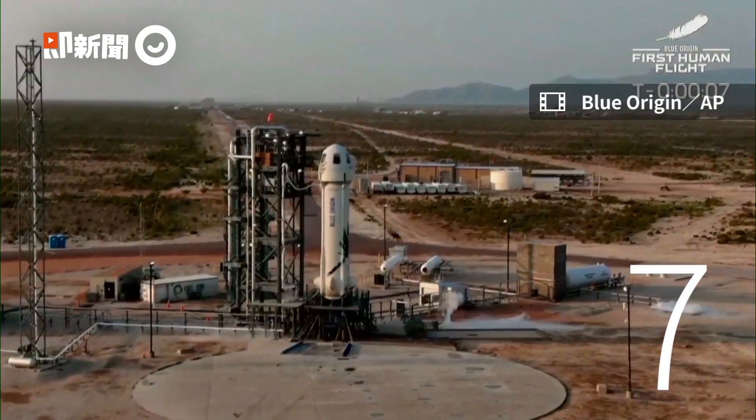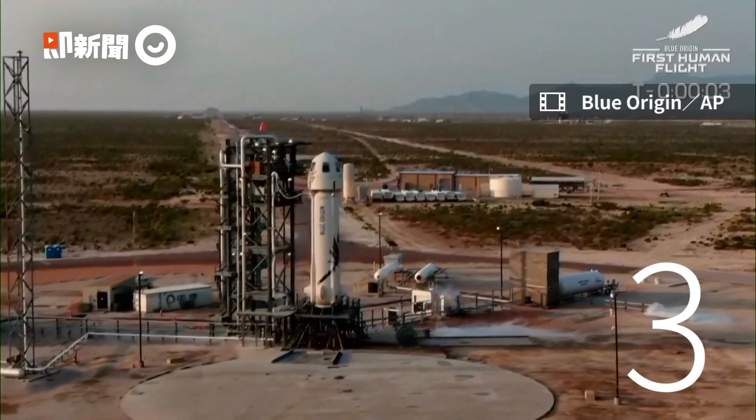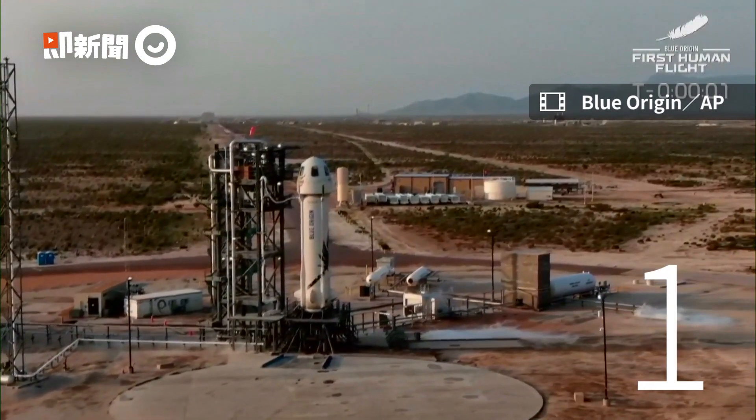Nine, eight, seven, six, five, four, command engines start, two, one.